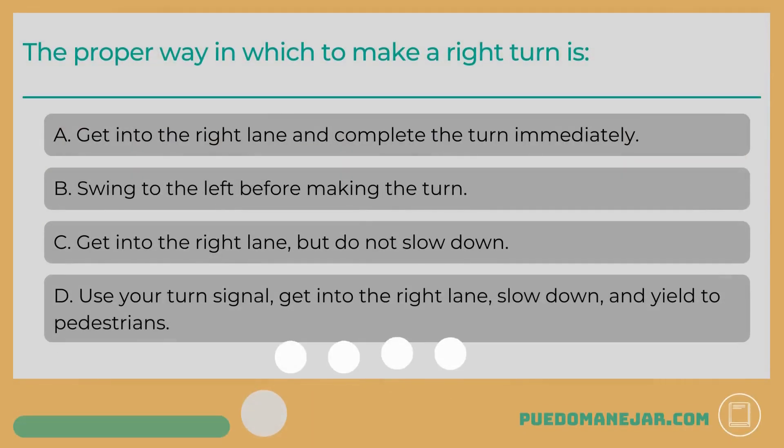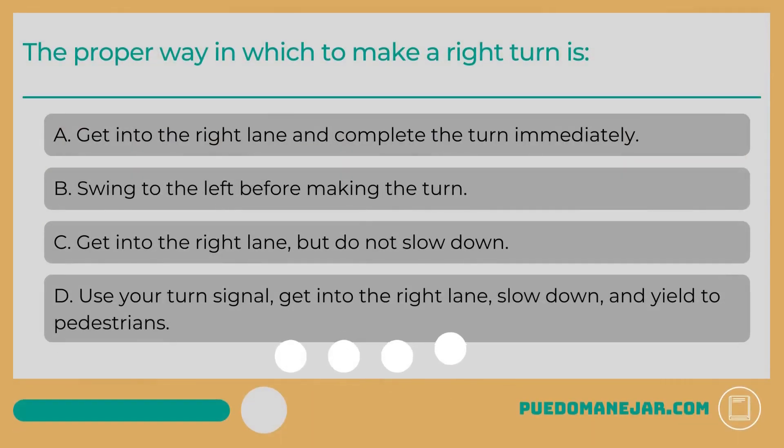The proper way in which to make a right turn is: A. Get into the right lane and complete the turn immediately. B. Swing to the left before making the turn. C. Get into the right lane but do not slow down. D. Use your turn signal, get into the right lane, slow down, and yield to pedestrians.